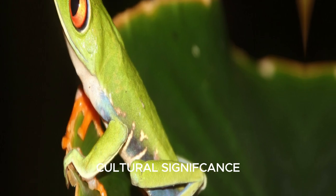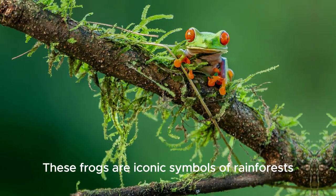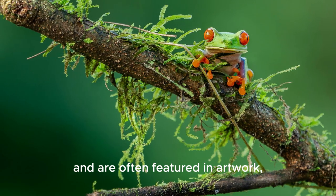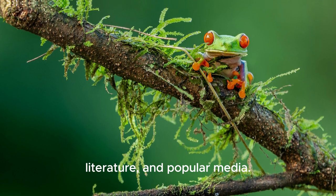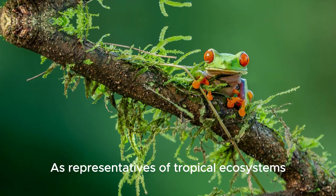These frogs are iconic symbols of rainforests and are often featured in artwork, literature, and popular media as representatives of tropical ecosystems.